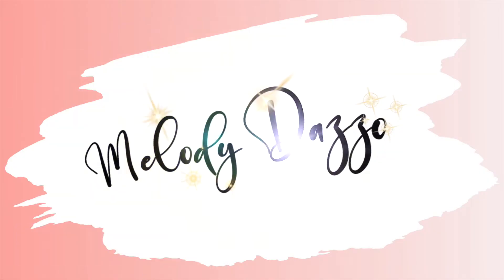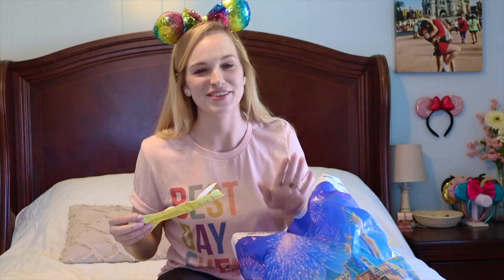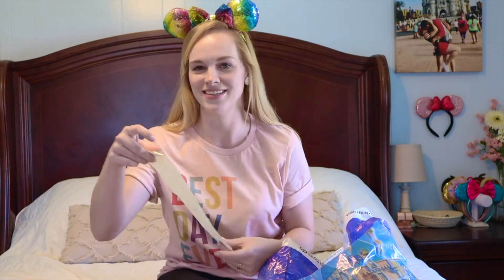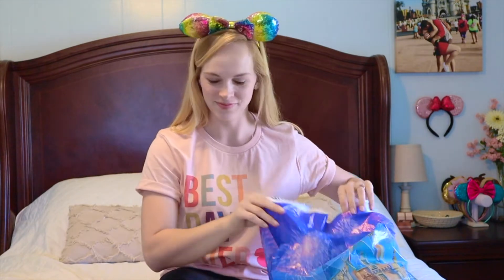Come along for the fun! If you haven't already, hit that like and subscribe button so you don't miss any of the Disney fun coming up. First off, some of these things are already open because I couldn't wait until this video to open everything, but I have the receipt here so I can name off the prices.